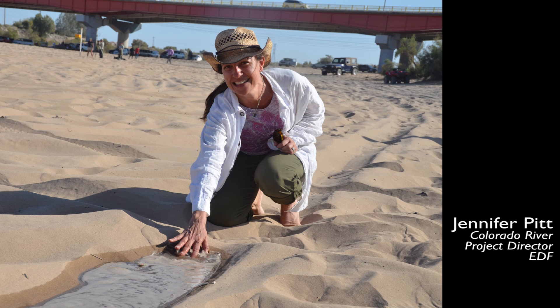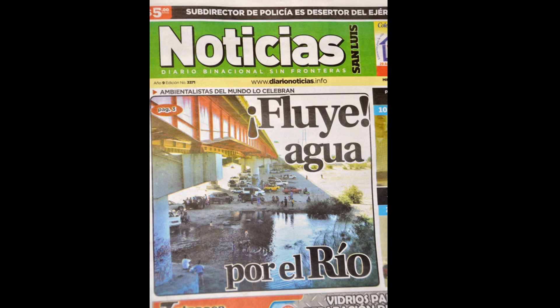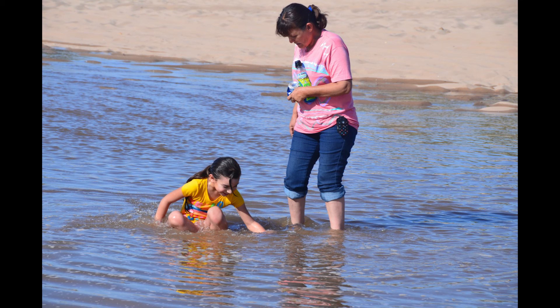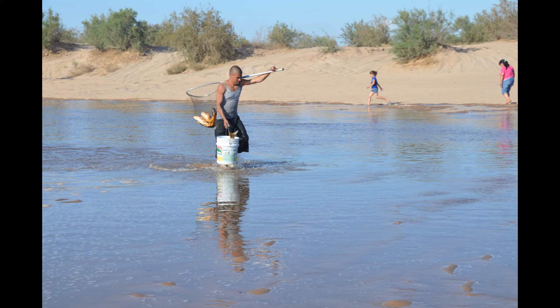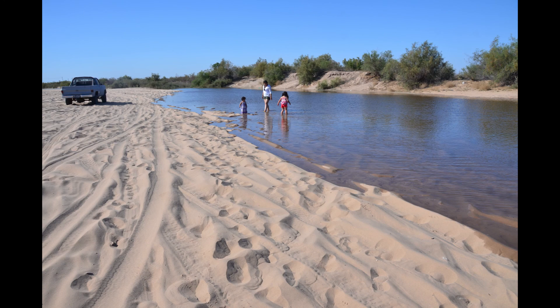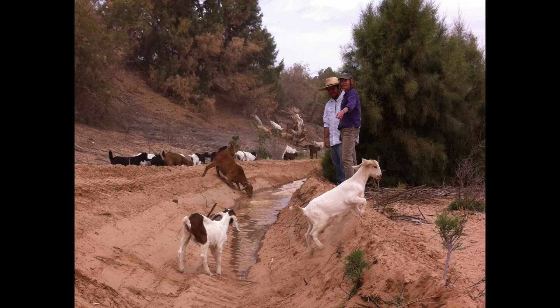Here is Jennifer Pitt at the leading edge of the river near San Luis. As more water flowed under the bridge, crowds gathered to see, swim, and celebrate the river flowing in its delta. Children splashed about. Some even fished. Everyone was happy to see the river following its natural course.